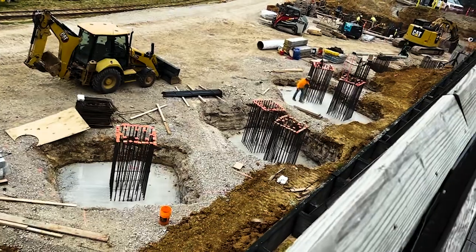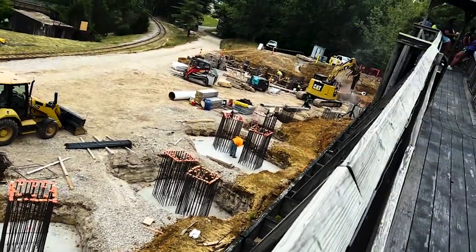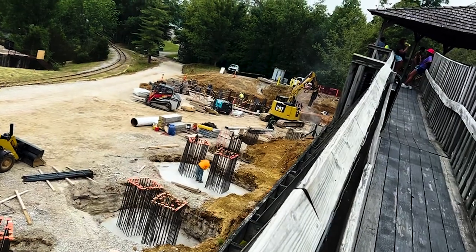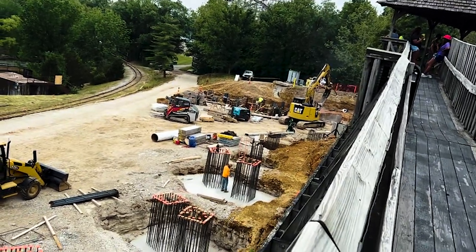They could be in the back employee area for all we know, but they're probably not on site yet. As Ellis does more updates he'll send those to me and I'll be able to share them with you guys. Overall, construction on Rookie Racer is coming along pretty nicely.